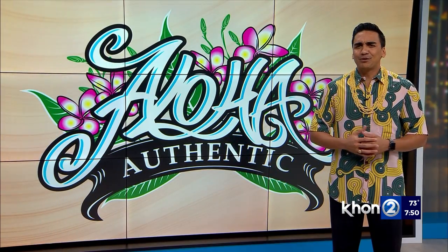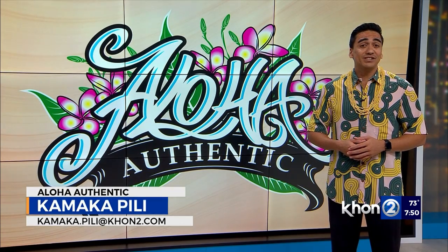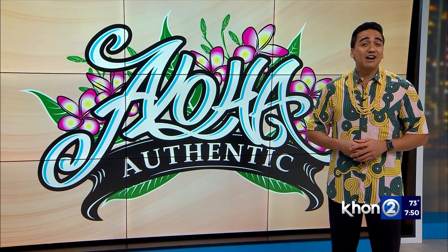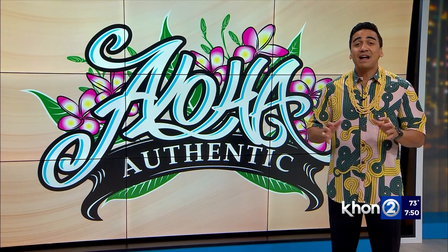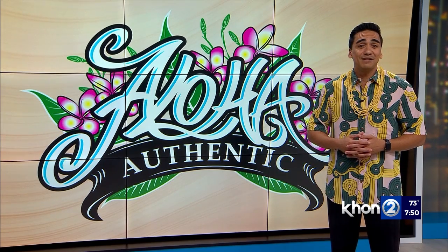In Hawaii, names are very important as they tell a mo'olelo — a story — and that includes the names of our roadways. Do you even know the meaning of the street that you live on? For four years now, our Aloha Authentic segments have been highlighting various roadways across the islands so we can dig into those given names, and as a result, learn more about Hawaii's history.